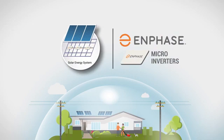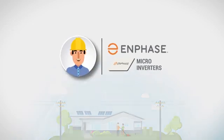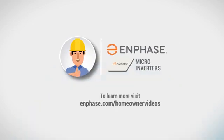Now you know! Traditional grid-tied solar systems, without backup storage, must shut down to protect line workers during a power outage. To learn more, visit our video page at Enphase.com/HomeowerVideos.